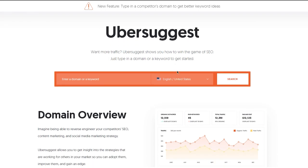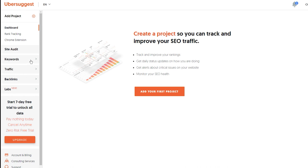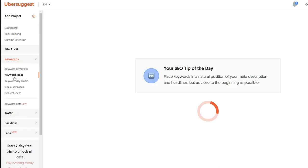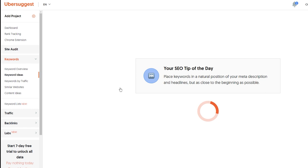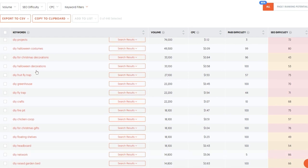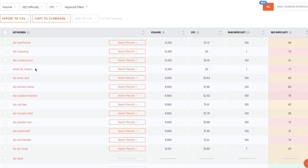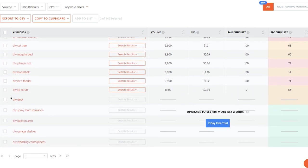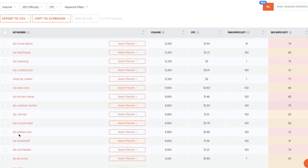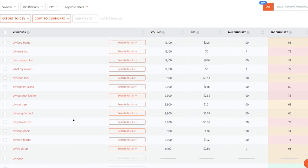The first thing you want to do is sign up to ubersuggest.com. Create a free account at the top if you don't already have one. Then click on Keywords and click on Keyword Ideas. After that, you're going to see the search bar at the very top. Inside of the search, all you have to do is type in DIY and then click on search. Scroll all the way down to the bottom and you're going to see all the DIY products and projects that people actually want to make. We're going to help them make these projects and start making money from them.